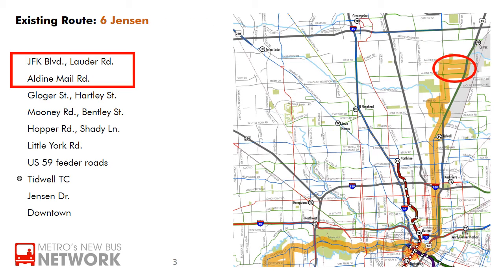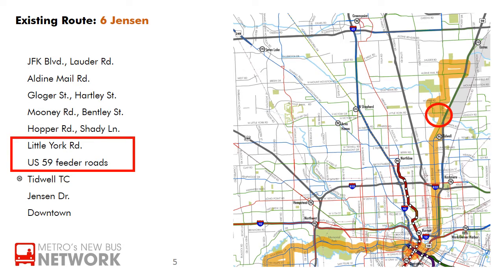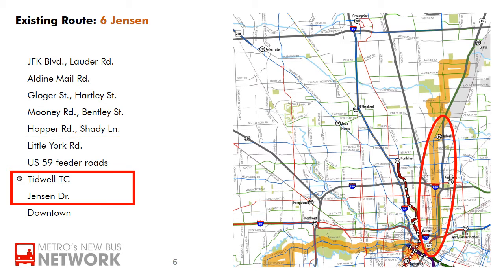The existing 6th Jensen starts on a loop that includes JFK Boulevard, Louder Street, and Aldine Mail Road. It travels along portions of Glogger Street, Hartley Street, Mooney Road, Bentley Street, Hopper Road, and Shady Lane to Little York Road.